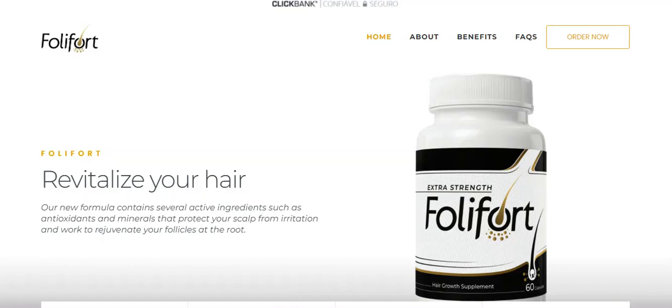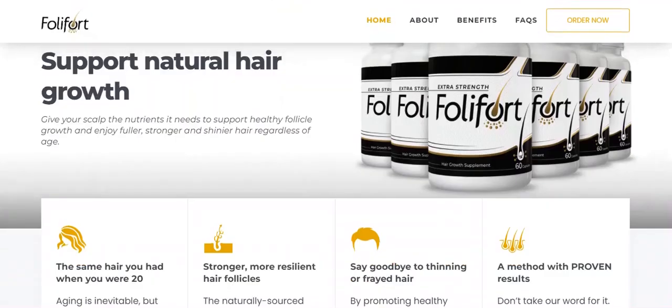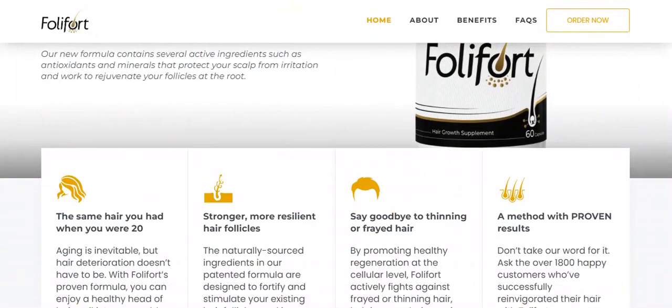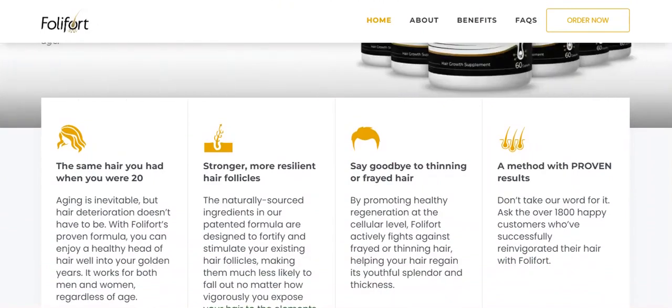Hello, my name is Adrian and today I'm going to tell you everything you need to know about Follifort before you even buy the product. I also have two really important warnings that I need to tell you, so pay close attention to this video, because I'm sure the information I'm going to give you will answer all your questions.